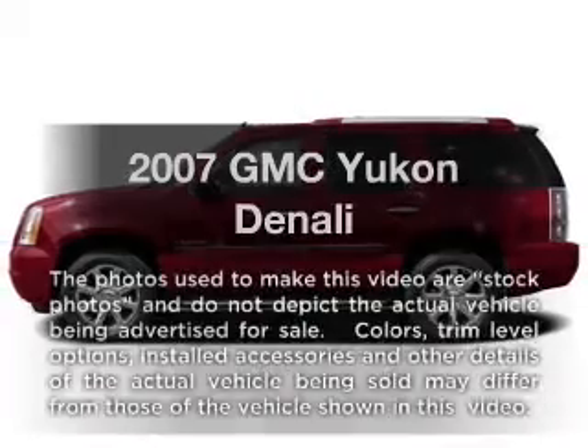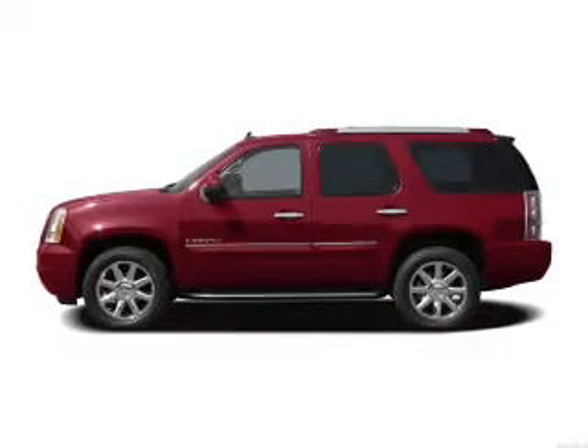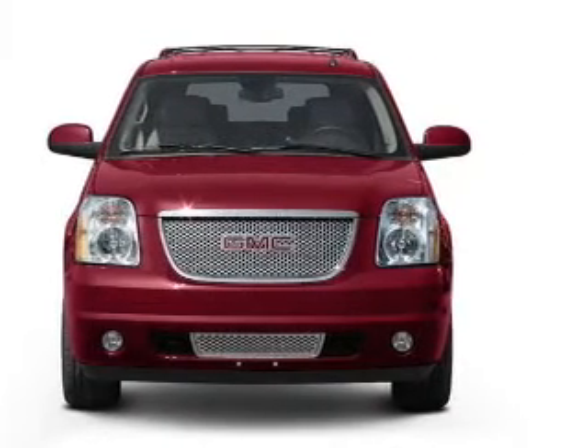Check out this 2007 GMC Yukon. This is the set of wheels you've been looking for, with a powerful 8-cylinder engine. The powertrain includes all-wheel drive, driven by a 6-speed automatic transmission.